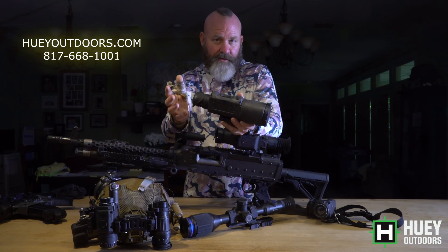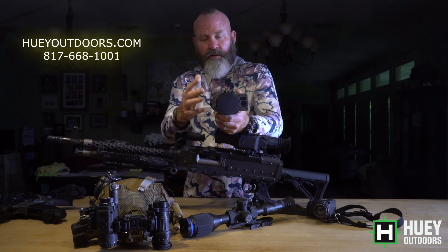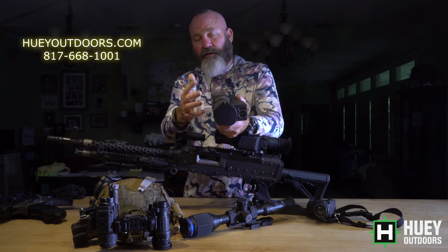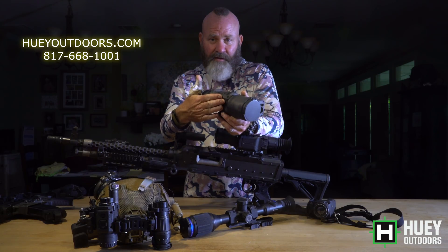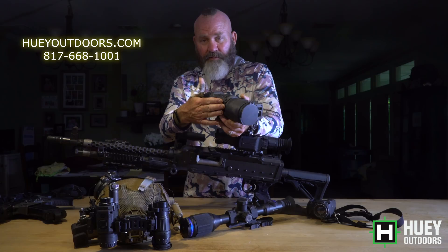The entry model is the one we've had for the last couple of years — it is the Halo LR. Same internals, same image, but it does not have rechargeable batteries and it does not have onboard video. You can hook an external battery pack or an external recorder, but it doesn't have that built in. It's just a plain Jane scope. So that one's $7,495. It does what the Trijicon REAP 35mm does and what the 60mm does in one package for a lot less money.